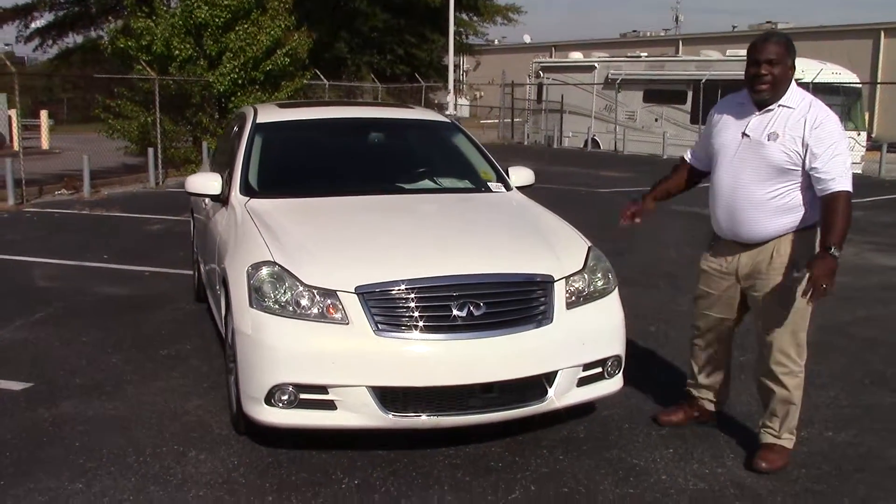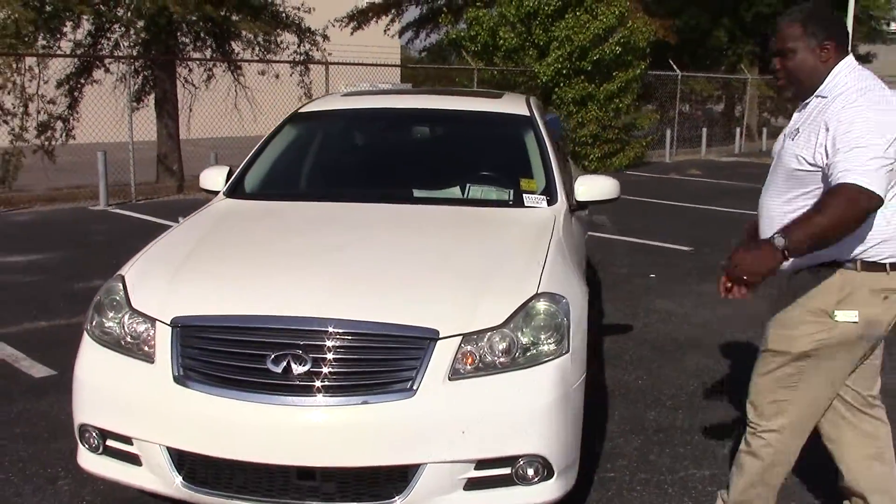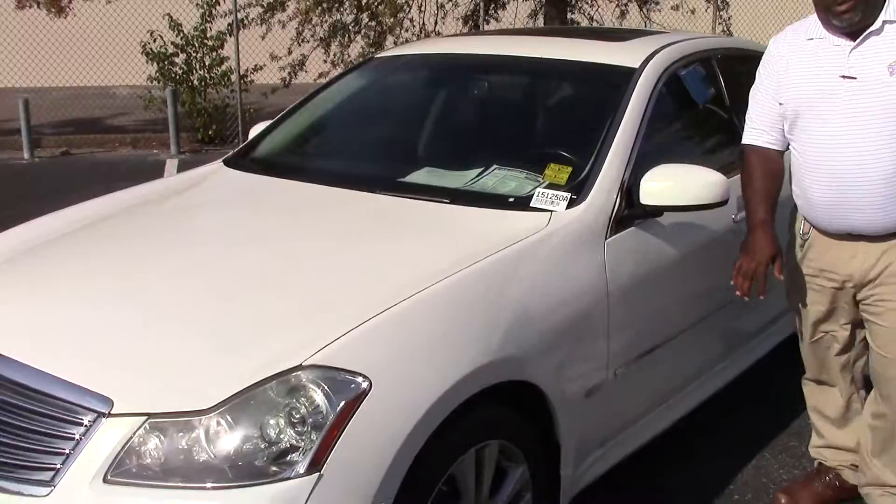Sunroof, leather interior, heated seats. You got every option you could possibly want. I don't think it has navigation, but I think you're aware of that. At any rate, we've got the car here at $13,525.